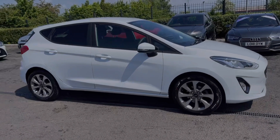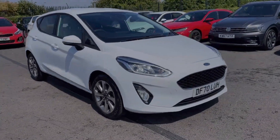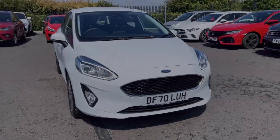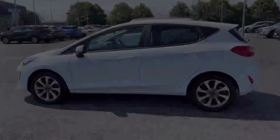Hi there, I'm Becca from Motor Match Chester and I'm going to be taking you around one of our approved used vehicles. This is the Ford Fiesta Trend. It's a 2021 model coming in with the 1 litre petrol engine and manual transmission. The car comes from only one previous owner and boasts 25,000 miles on the clock.